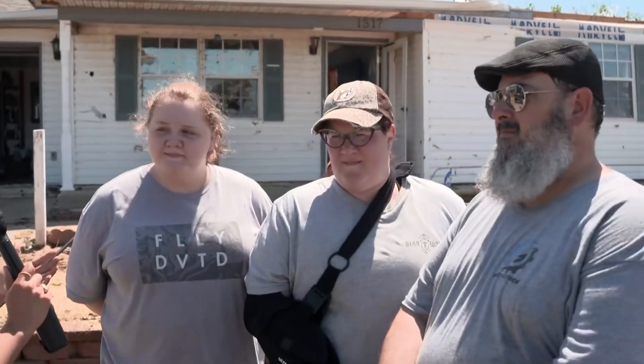And I am here in downtown Sulphur, Oklahoma. I'm in one of the neighborhoods just about half a mile from downtown, but I've got the Fortier family with me here and you've got an amazing story.